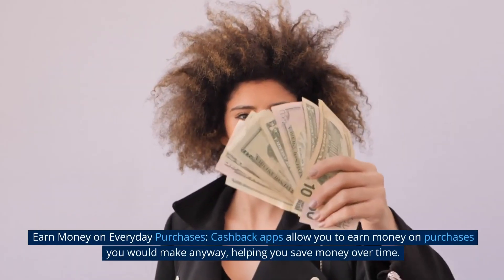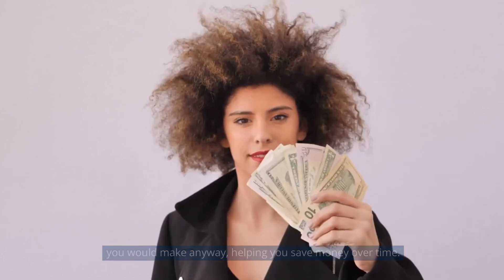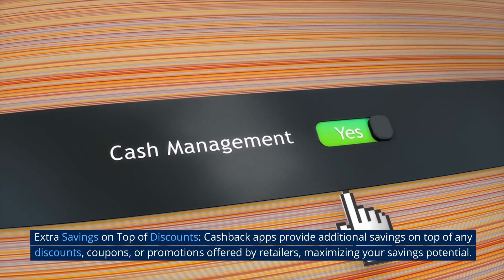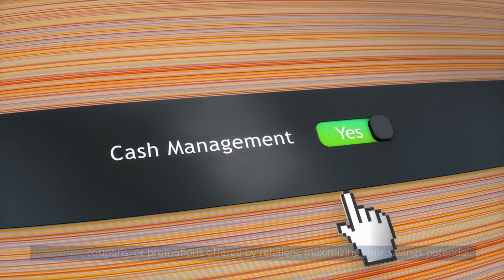Earn money on everyday purchases. Cashback apps allow you to earn money on purchases you would make anyway, helping you save money over time. Extra savings on top of discounts. Cashback apps provide additional savings on top of any discounts, coupons, or promotions offered by retailers, maximizing your savings potential.